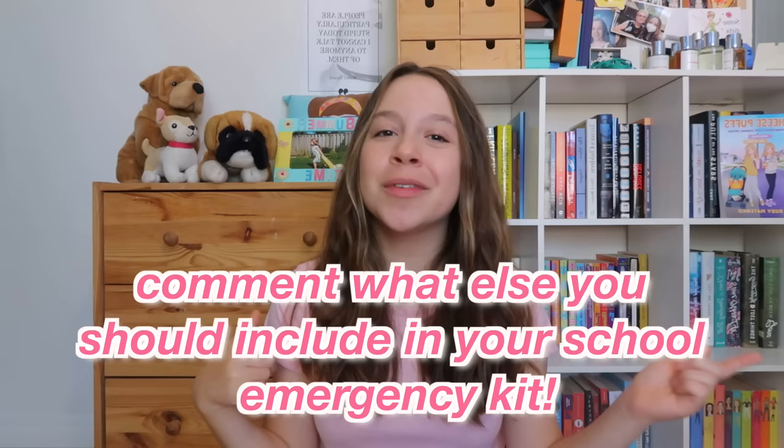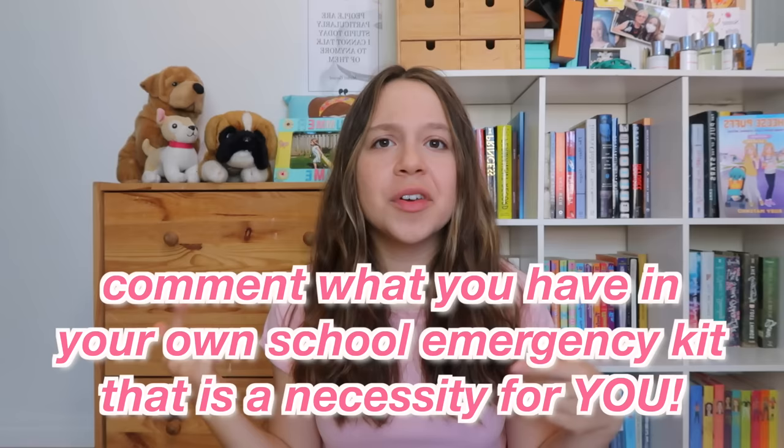That is it for this video. Thank you so much for watching and I really hope this was able to help you out with showing you what to put in your emergency kit for school. After I finish filming I'm going to be packing these products into my own two kits. If you think I missed anything, feel free to comment down below what else you think should be included or what's a necessity in your own kit so we can all help each other out. Before you leave, please like this video, and if you made it to the end, comment 'Mini products are must-haves.'